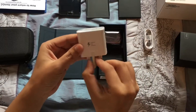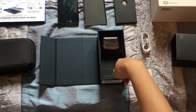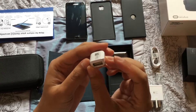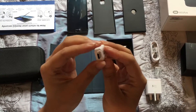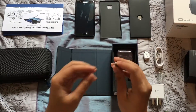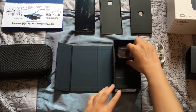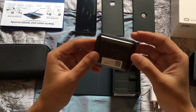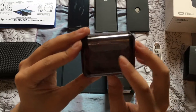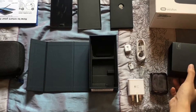We have the Samsung adaptive fast charger, the USB dongle so you can connect other USB devices including flash drives and hard disk drives, and then you have a micro USB to USB Type-C adapter. Also here is the headset — the new headset. It should be white, except it comes in a dark see-through case. Okay, so that's it for the Note 7.